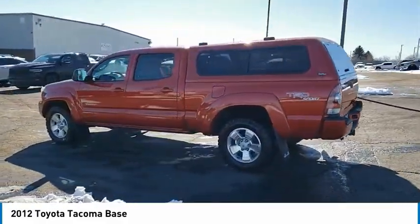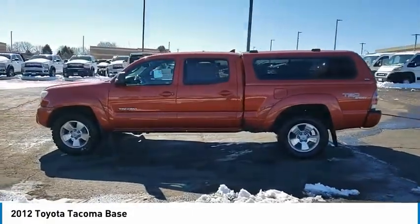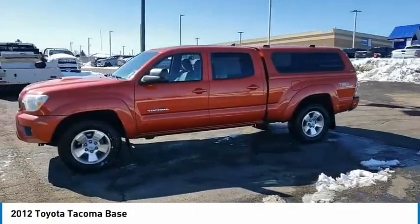This vehicle has less than 125,000 miles. Here are some of this vehicle's great options: four-wheel drive,